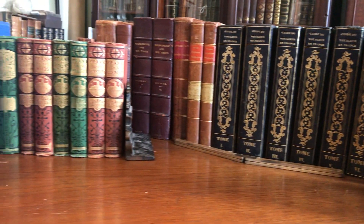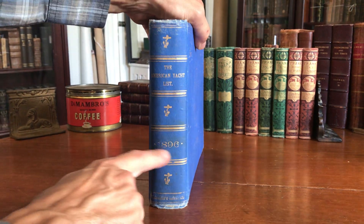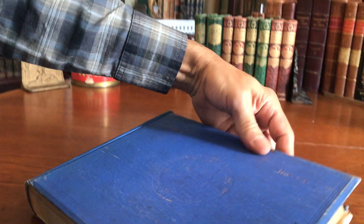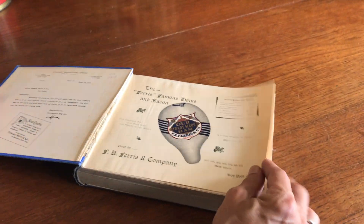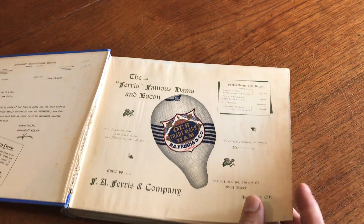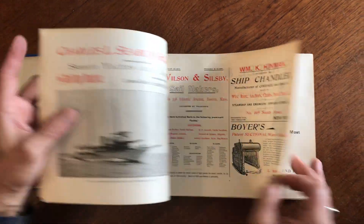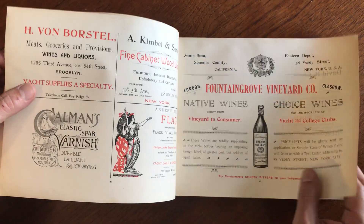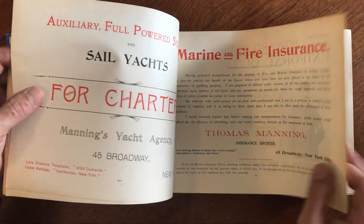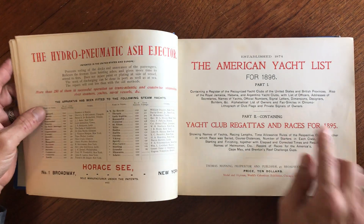Brian here to look at this monumental American Yacht List book from 1896. Let's open it up — what we find is this wonderful color lithographed advertisement. Prior to the title page we see illustrated ads for various nautical businesses and enterprises and so on.